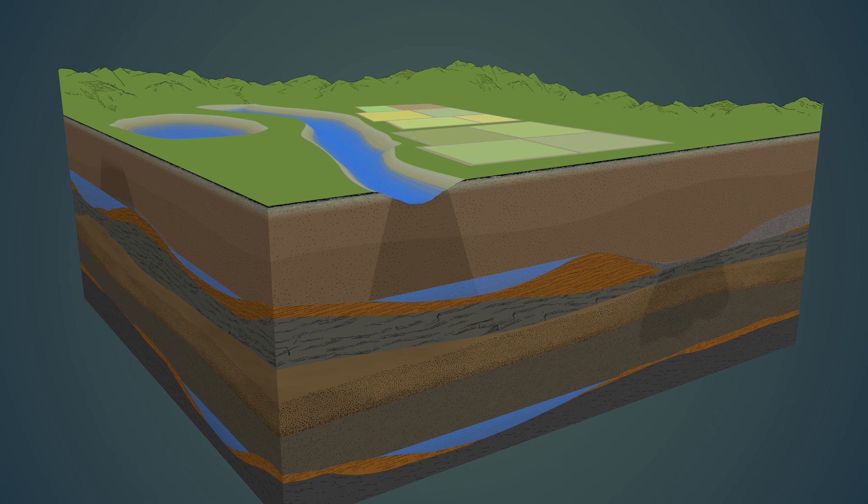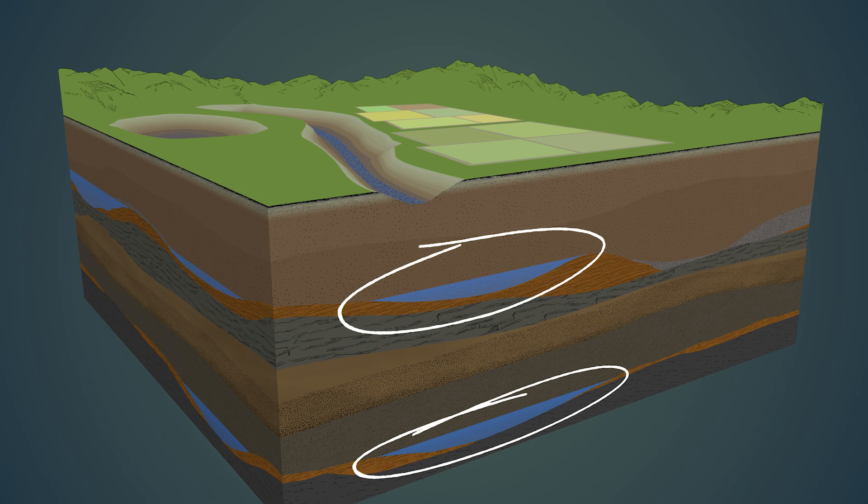During dry periods or droughts, when surface water sources like rivers and reservoirs may run low, these hidden underground aquifers become a crucial water reserve for millions of Californians.